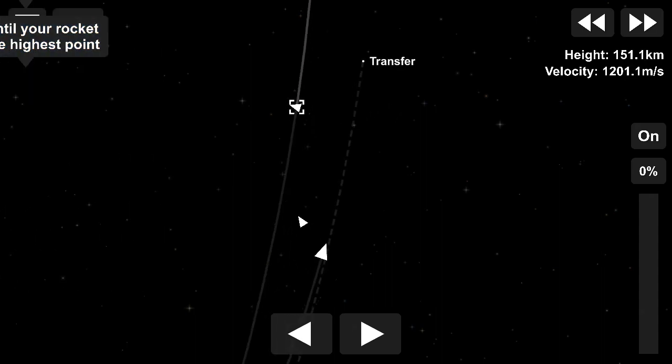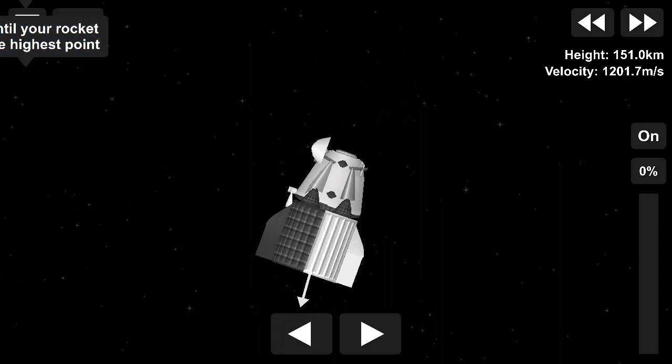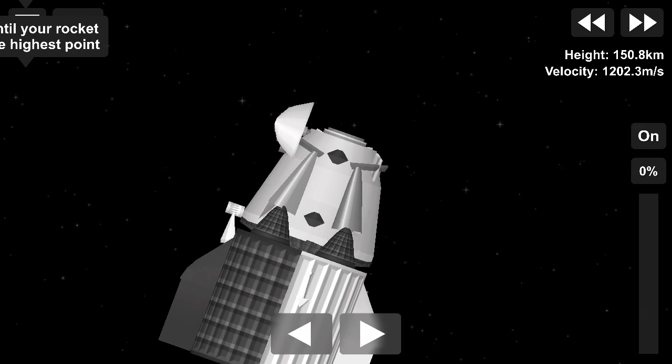Thank you very much. We're glad to be back in space for all of us, and we'll send our regards to Crew-1 when we get there. Thanks.